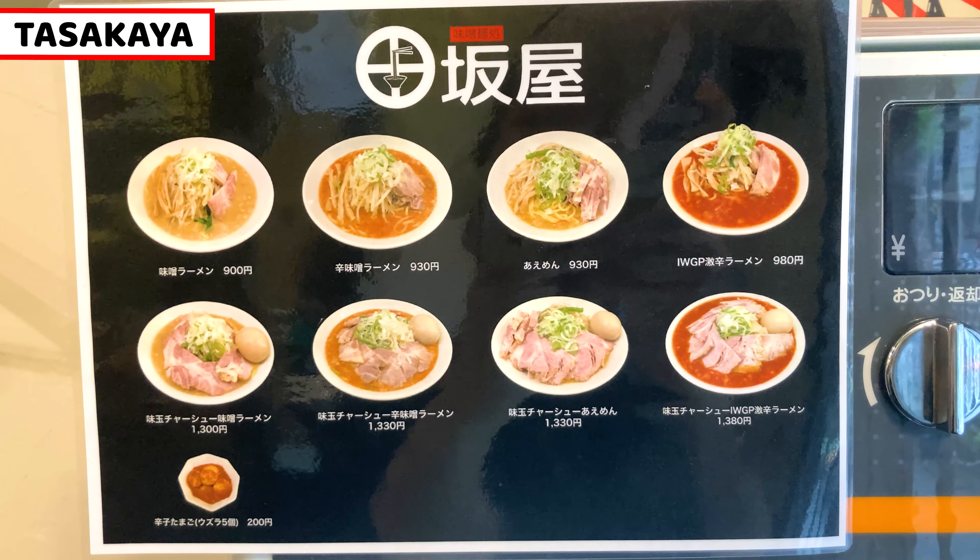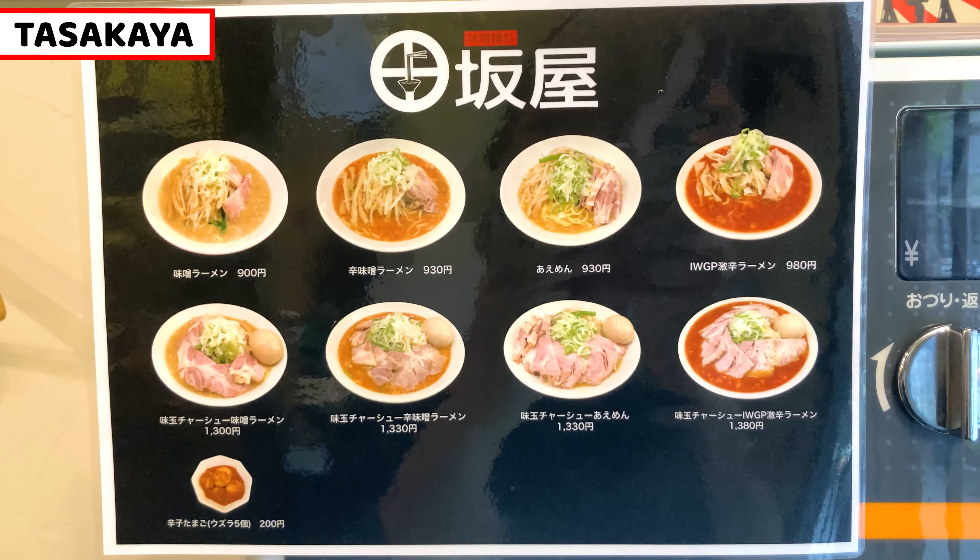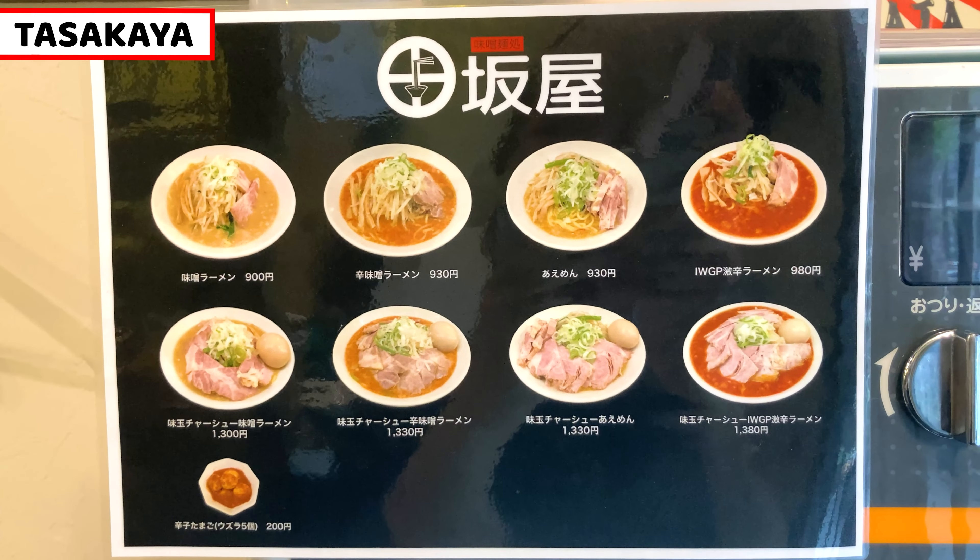There's no English on the machine, but no worries. Ramen images are also posted, so it will help with your order.